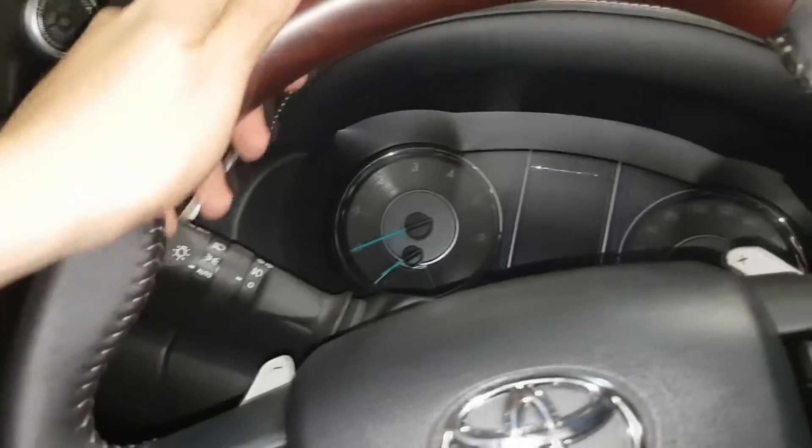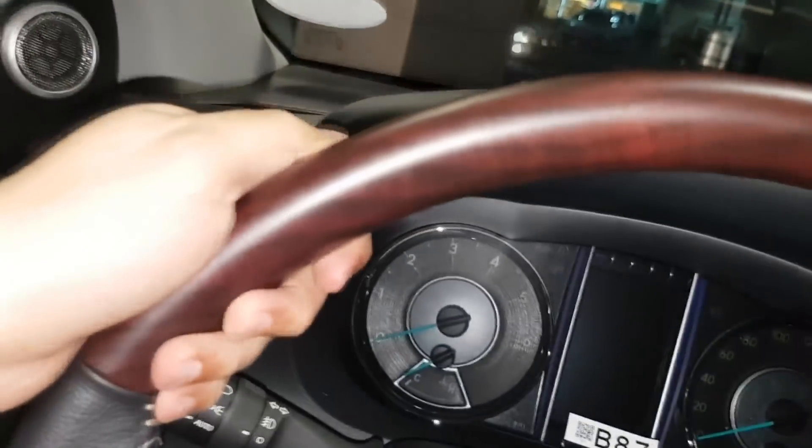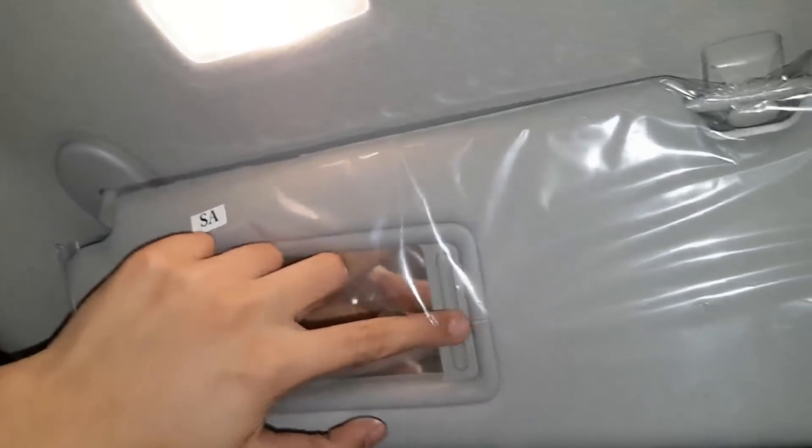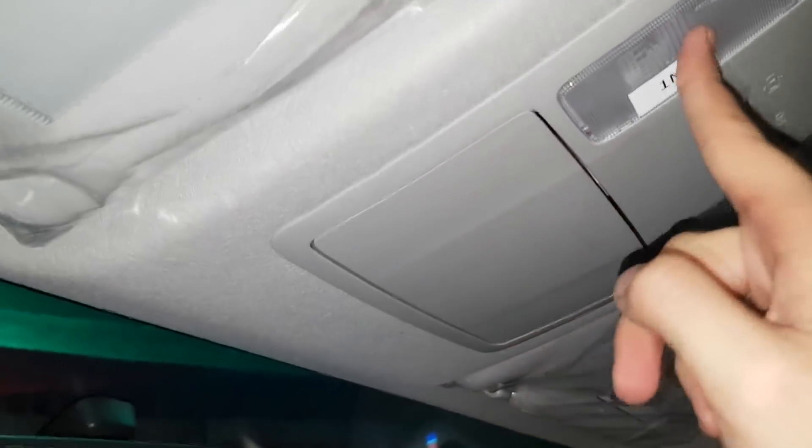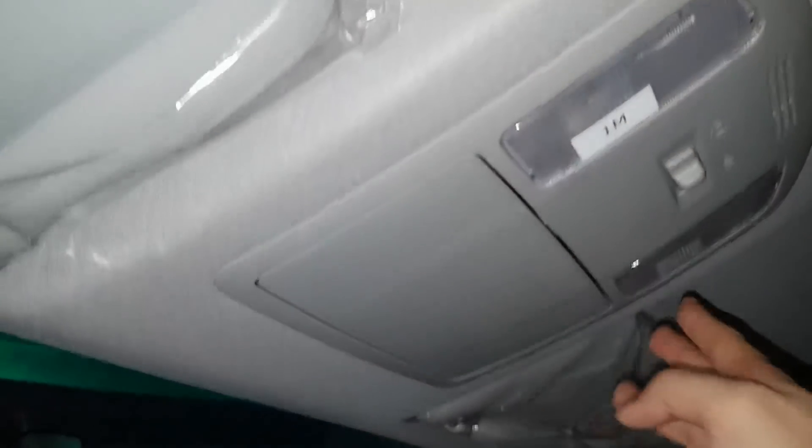The steering wheel of the Fortuner V is accent and leather. Same as the passenger side, the visor or the vanity mirrors. The rear view mirror and glass holder. Personal lamp.